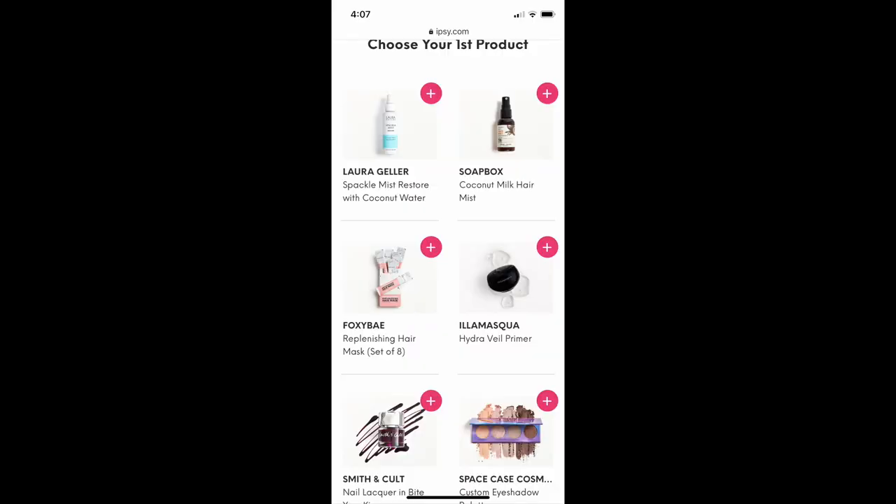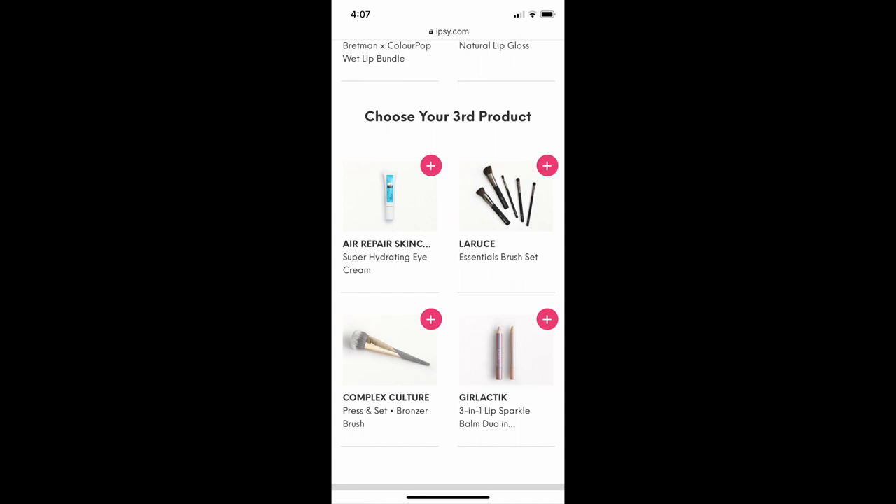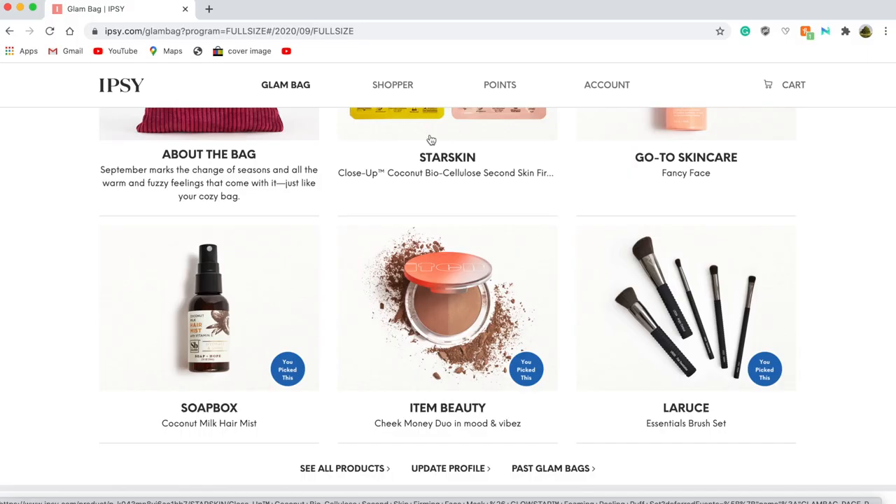I will also be inserting pictures of what my choices were for my bag. I thought they were okay, they were decent. Of course I really would have wanted to see the Beauty Blender as an option, or some of the other spoilers that they gave us.